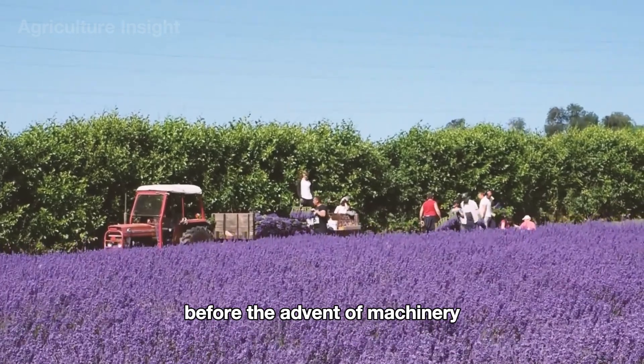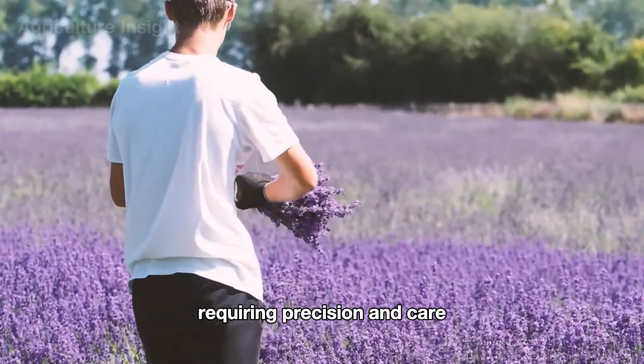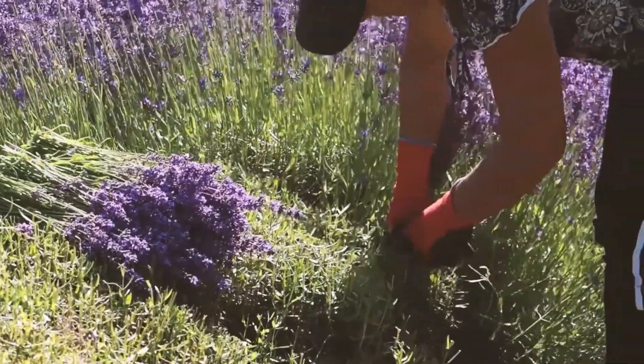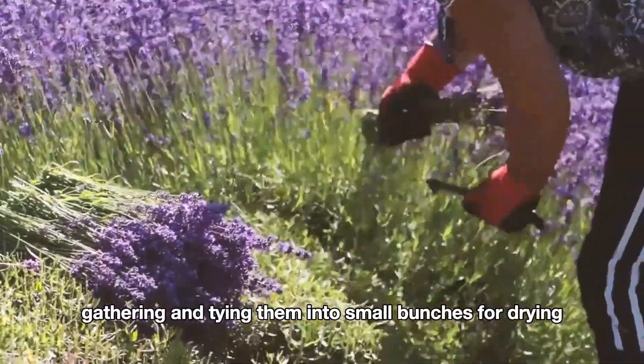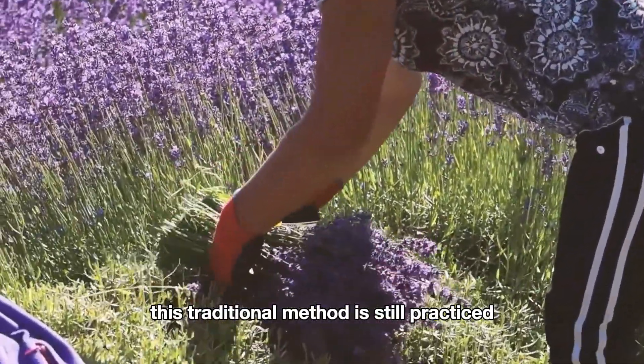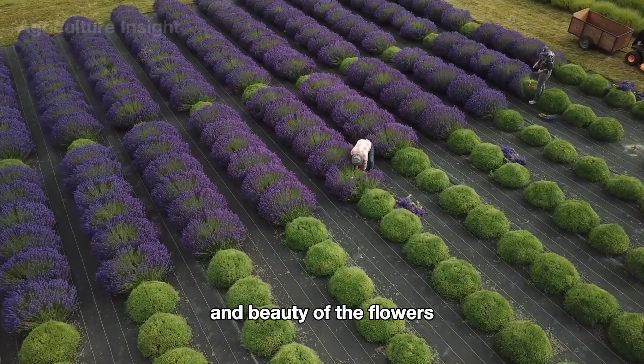Before the advent of machinery, lavender was harvested entirely by hand, requiring precision and care. Farmers used small sickles to cut each bundle of flowers, gently gathering and tying them into small bunches for drying or distillation. This traditional method is still practiced in certain regions to preserve the natural fragrance and beauty of the flowers.